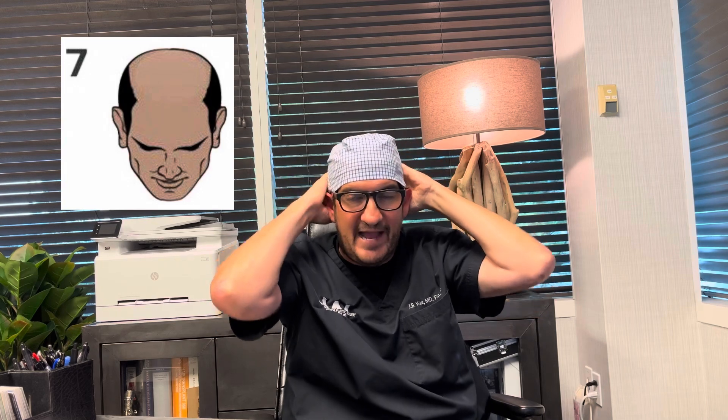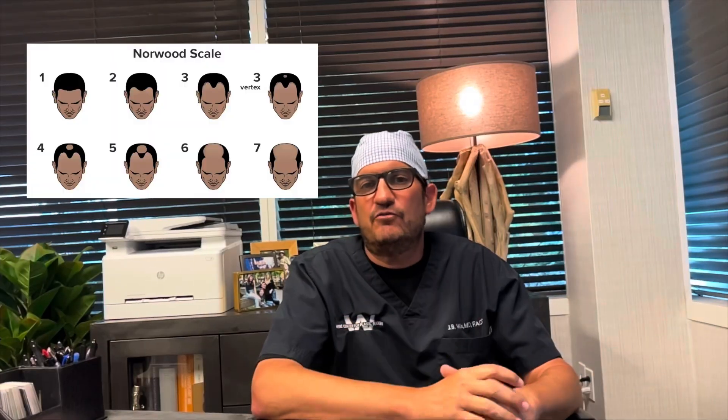Stage seven of the Norwood scale is what we'd consider truly bald. There's no distinction between the front and the back — the hair is diffusely thin to non-existent. All that remains is a very thin area of hair on the sides and back of the head, which, as many of you know, is the donor area. In this most advanced stage of androgenic alopecia, that donor hair remains, but there is really no hair on the top of the head whatsoever.